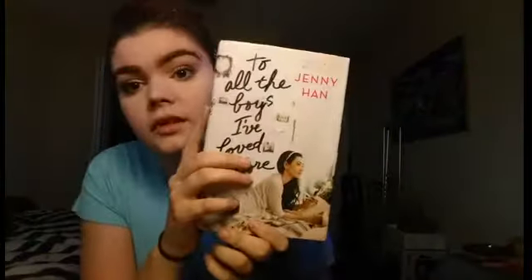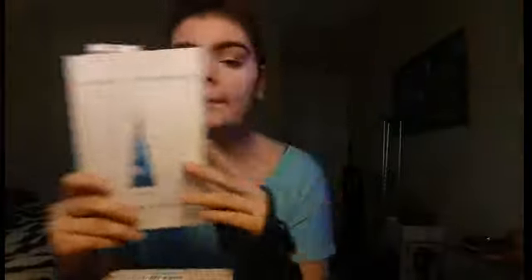This one is To All the Boys I've Loved Before by Jenny Han — it's amazing, you guys have probably seen it in Target. The back says: 'When I write, I hold nothing back — every secret thought, every careful observation, everything I've kept inside. I put it all in the letter. When I'm done, I seal it, address it, and put it in my hatbox. They're not love letters in the strictest sense — my letters are for when I don't want to be in love anymore. They're for goodbye.' And then I have my Connor Franta book — I got it autographed by him.